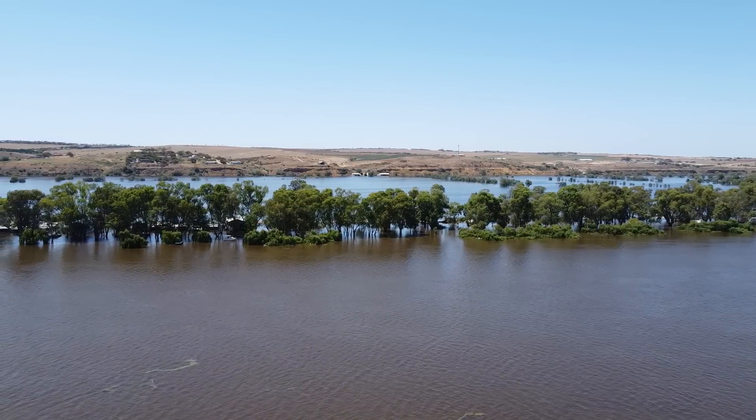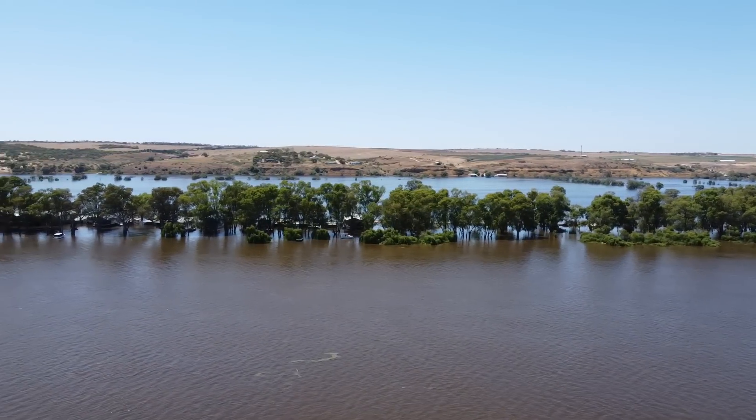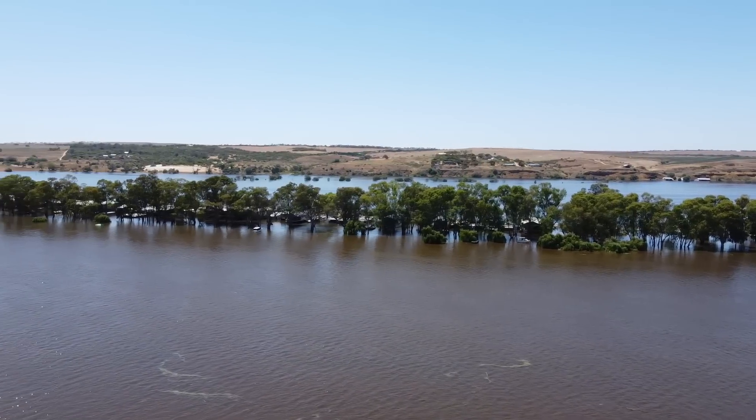A bit of footage from the drone now, which really shows the extent of the flooding across the floodplain and also the levee bank work around the town.